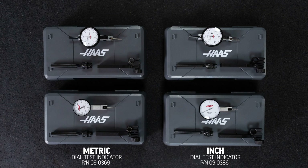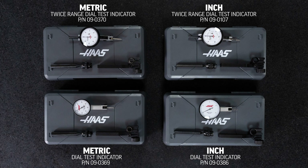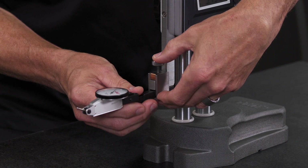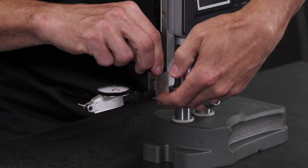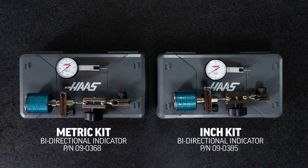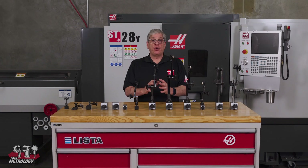Now, the dial test indicator and twice range dial test indicators both come in a kit version that includes a couple of universal holder attachments. They come with a rectangular bar to easily attach to a height gauge. There's also a kit for the bi-directional test indicators that includes a magnetic base set. Not all indicators are available in kit versions, so check specific availability on HaasTooling.com.